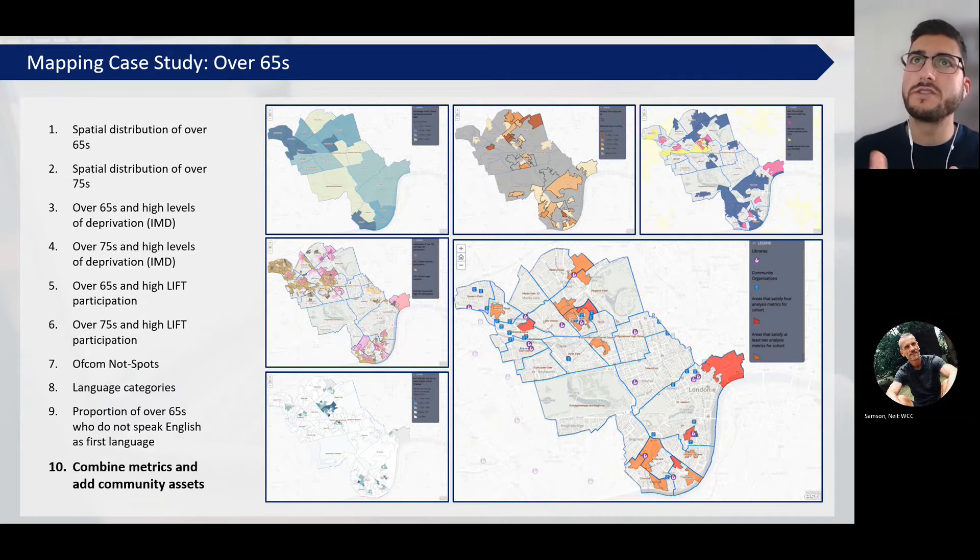We also began the process of creating story maps for specific vulnerable groups, designed to help decision makers when creating and targeting their initiatives. This is an example for over-65 vulnerable residents in Westminster. We built up various layers based on the spatial distribution of those over 65 and over 75. We also looked at where the highest levels of deprivation were using the index of multiple deprivation, as well as our low income family tracker data, Ofcom not-spots receiving less than 30 megabits per second broadband, and language barriers where people didn't speak English as a first language. By combining all those metrics together and layering on the community assets we had, we can identify target areas and see where the nearest library or community centre is where we can start to run interventions.